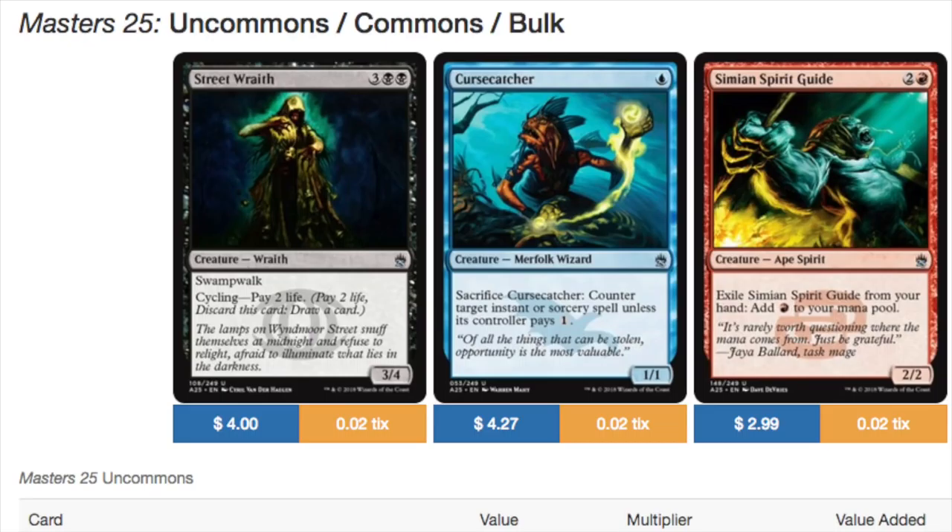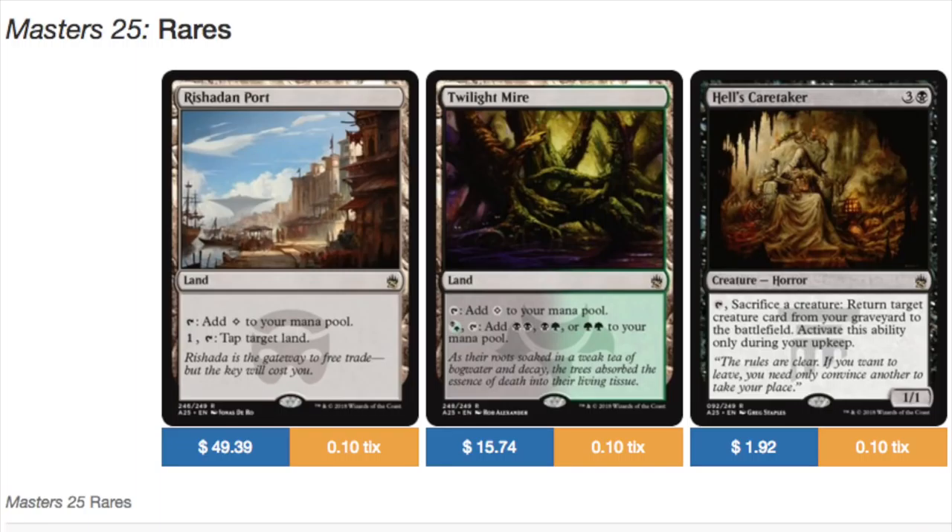In Eternal Masters you have Rishadan Port, which is nice, and over there you have Karakas. It's hard when they print so much of this — it gets confusing what actually is in which Masters set, because they come out so close to each other and there's not much of a difference. When you think of an Iconic card, a 25th Anniversary card, or an Eternal card — interchangeable, pretty much. So the rares are pretty good: you've got Rishadan Port, the Filterlands, and Husk Caretaker.